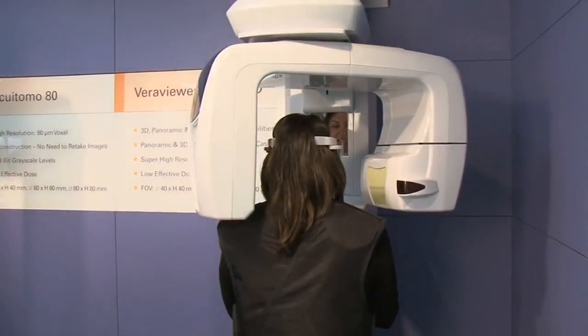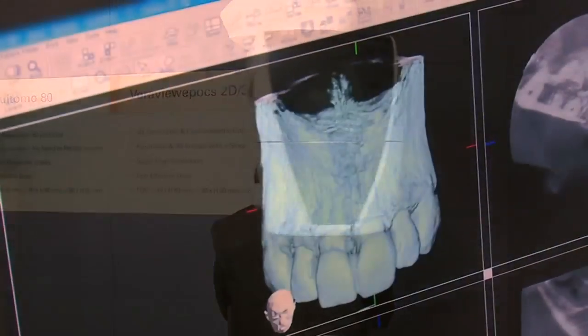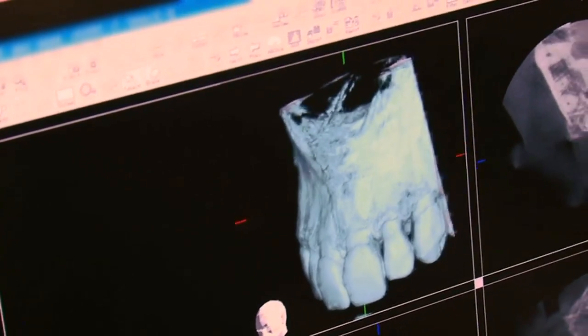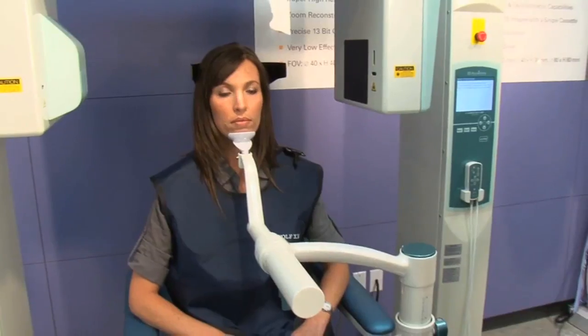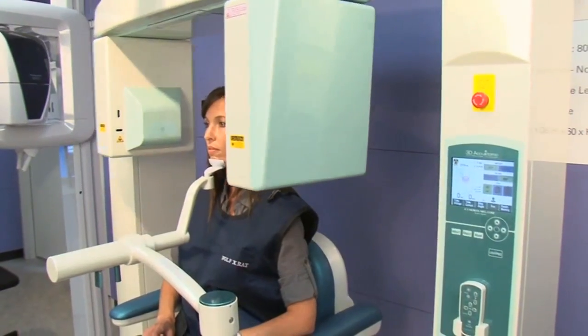More and more dentists, specialists, and researchers are able to use 3D imaging applications and technology in their practices. 3D imaging has changed what we can do. It's taken most all of the uncertainty out of my treatment experience. I get more definitive results and I know how the case is going to turn out before I even start it, because I know everything about it.